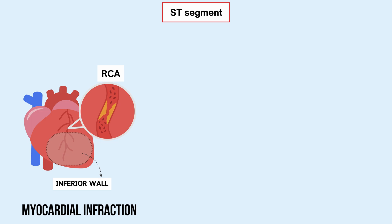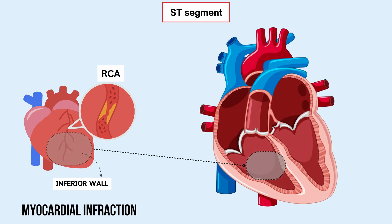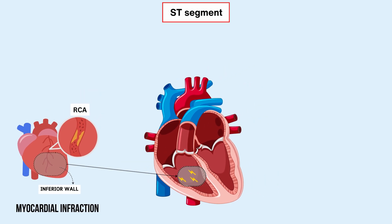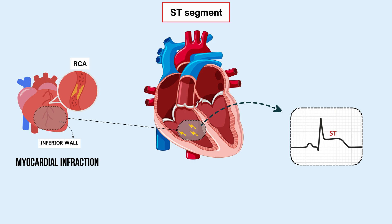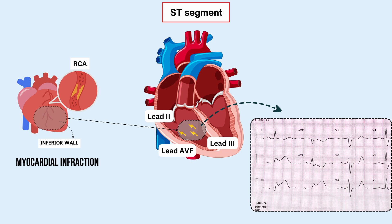During a heart attack, the heart muscle in the affected area doesn't receive enough oxygen, causing it to become damaged or even die. This is known as myocardial necrosis. The electrical signals that normally regulate the heartbeat reach this damaged area and encounter disrupted and injured heart muscle cells. These damaged cells behave differently from healthy cells, causing electrical chaos. This disruption manifests as ST segment elevation on the ECG leads corresponding to the inferior part of the heart — specifically leads 2, 3, and aVF.